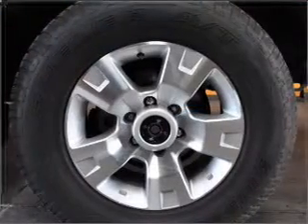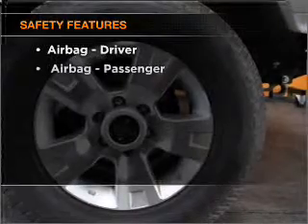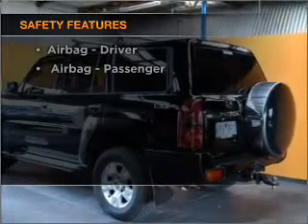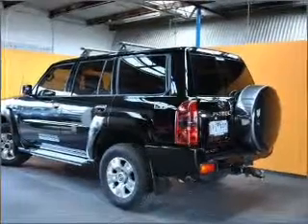Anti-lock brakes help to bring your vehicle to a safe stop. Rest assured, safety elements are included to provide you with a secure ride. Find out all you need to know to purchase this vehicle today.